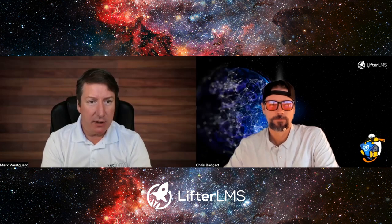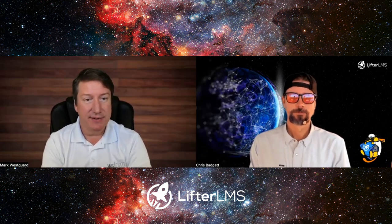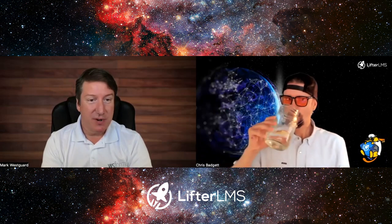I was introduced to it by my team. They went off to a WordCamp, came back, told me all about it. We adopted it as a content management system for our customers. I used to write content management software many years ago.